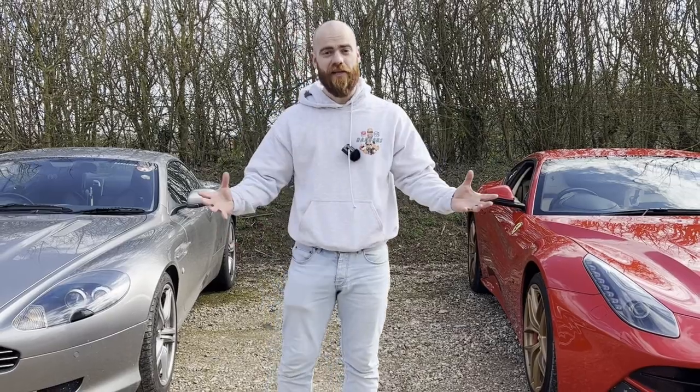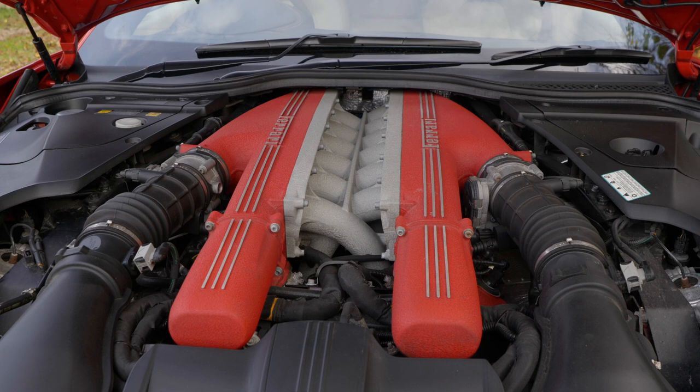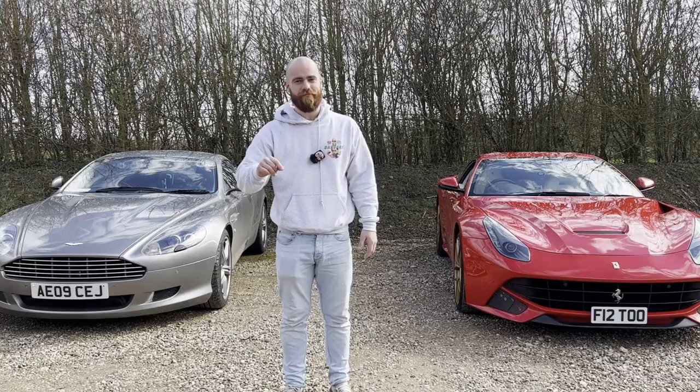In this video, we're going to be comparing all of the running costs over the last 12 months for my lovely naturally aspirated V12 Aston DB9 and James's glorious naturally aspirated V12 Ferrari F12. My name's Ben and welcome to DadCars.